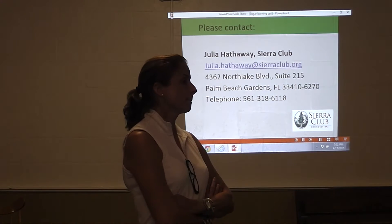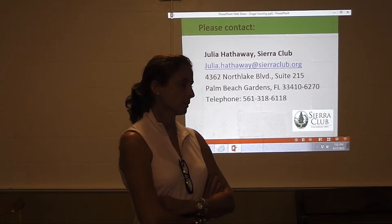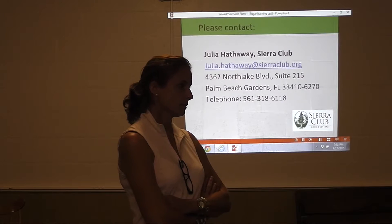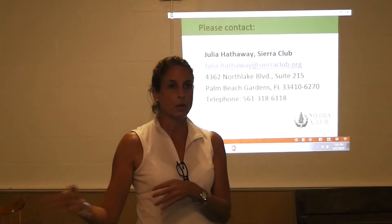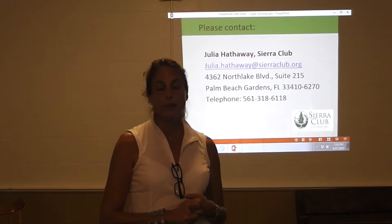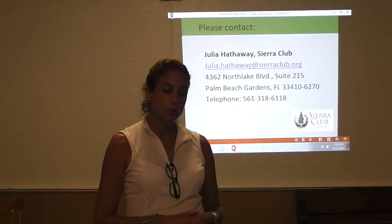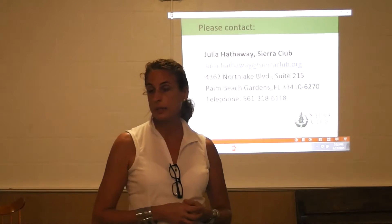If you are affected — if your breathing is affected or if you have adverse conditions due to the burning — please get in touch. Please call me or email me. We also have a website that just went up a couple of weeks ago: www.stopsugarburning.org. There is a way you can click on and share your story with us. We need to understand the breadth of this problem — we believed it extended a certain distance, but now we believe it extends a far greater distance. You're all more than welcome to come to one of the volunteer meetings — we put that on Meetup under the Loxahatchee Group of the Sierra Club.